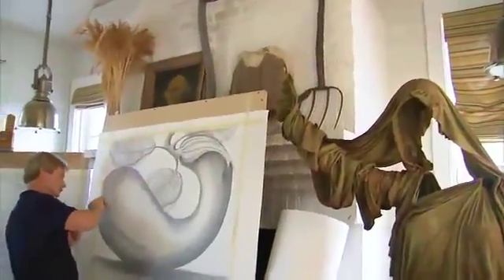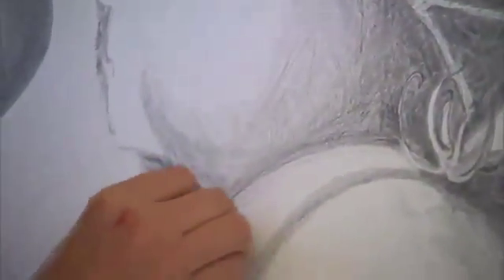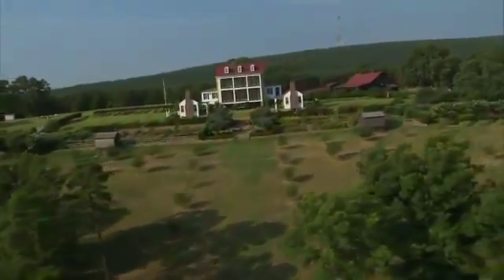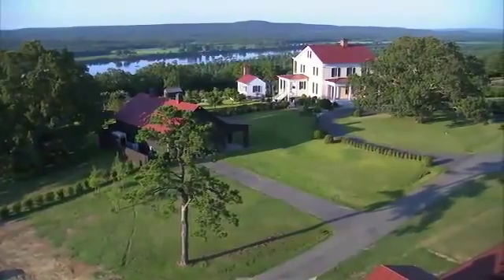I'm inspired by nature, so I'm always looking for ways to draw it a little closer to me. By framing the views inside the house, where I can bring nature inside — I'm not just living in half of my space, the inside. I'm bringing the outdoors in. Why not use it all?